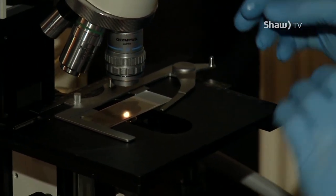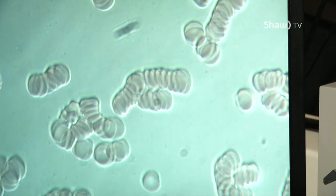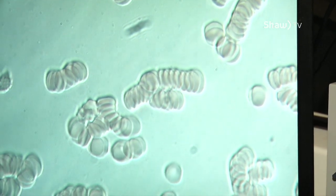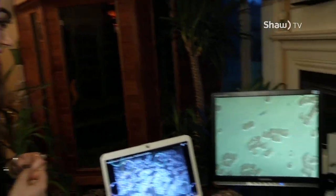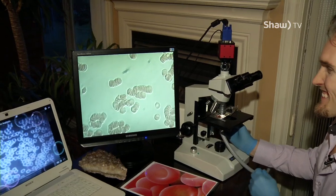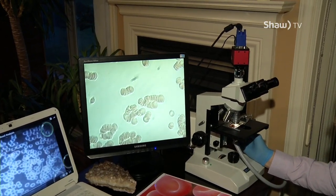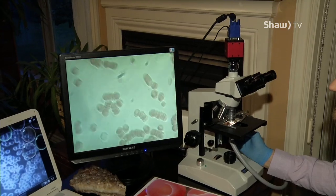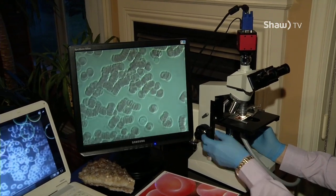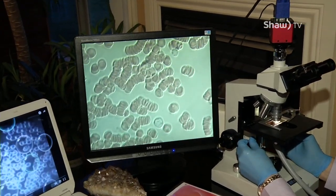Right on the microscope, like so. Are these my little floaters? This is your blood — this is your blood flowing through your veins at this present moment. That's really creepy. Well, not entirely creepy. It's actually quite interesting. And then you get to slide through and look at exactly what's going on.